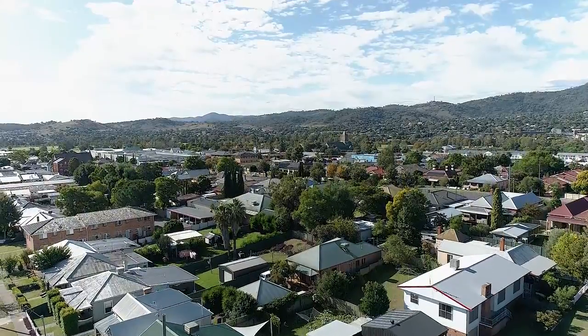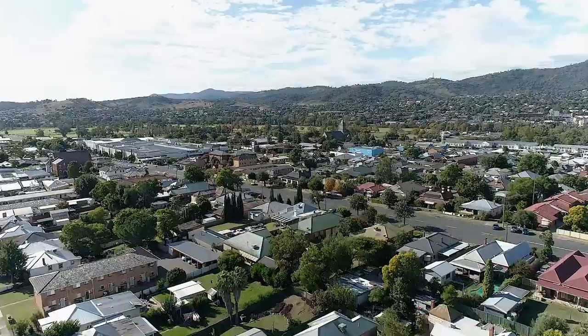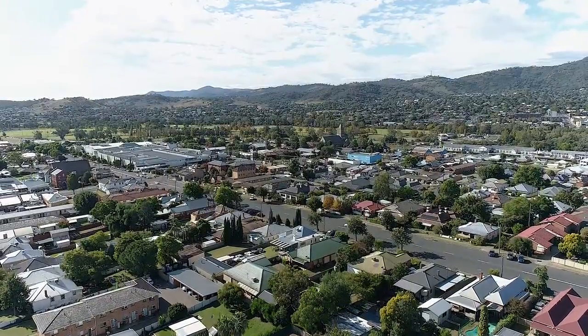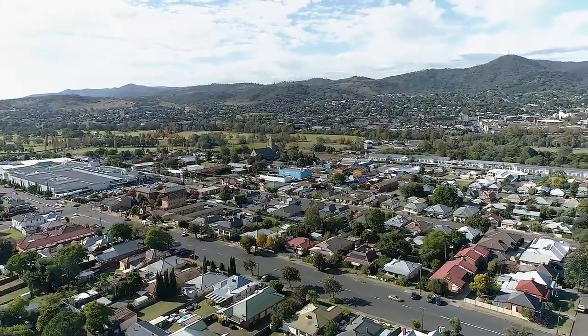Another amazing feature about this stunning home is that it's centrally located in Central West Tamworth, only minutes to the bowling club, parks, and a short stroll down to the CBD.